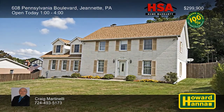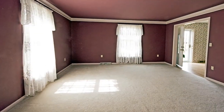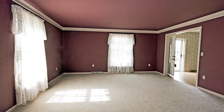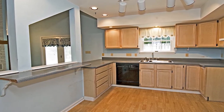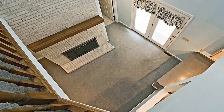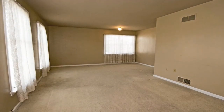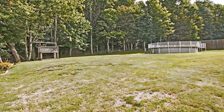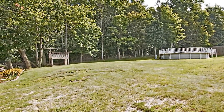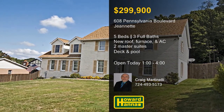This traditional residence in Jeanette with five bedrooms and three full baths could be the right home for you. It benefits from numerous thoughtful improvements including an updated roof and a new York furnace and air conditioner. An HSA home warranty and a 100% money-back guarantee can protect your investment and provide peace of mind. Relax and unwind in front of a brick gas fireplace which rises to meet the ceiling of the two-story great room. Separate master suites are located on both the first and second floors, opening up many possibilities. French doors lead out to a rear deck which overlooks a pool and a level backyard with trees for shade and privacy. For more information and a complete tour, meet with Craig Martinelli at today's open house.